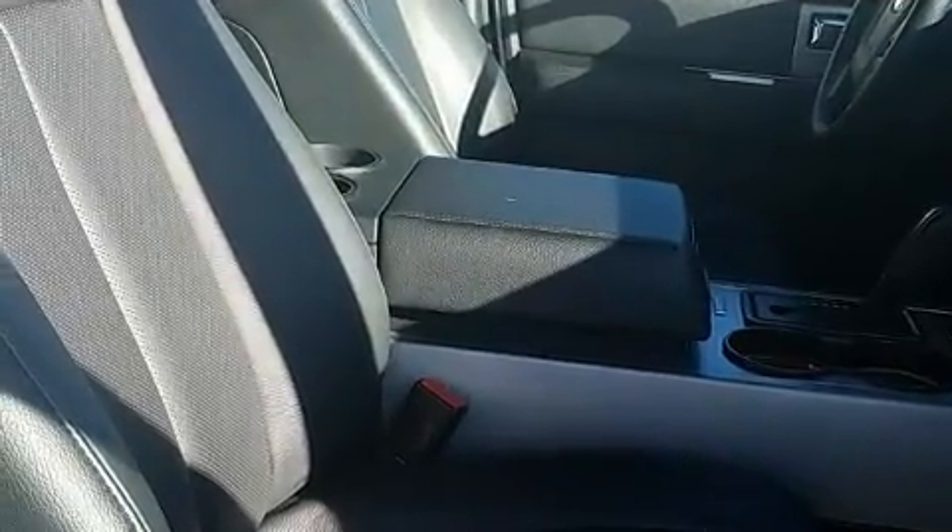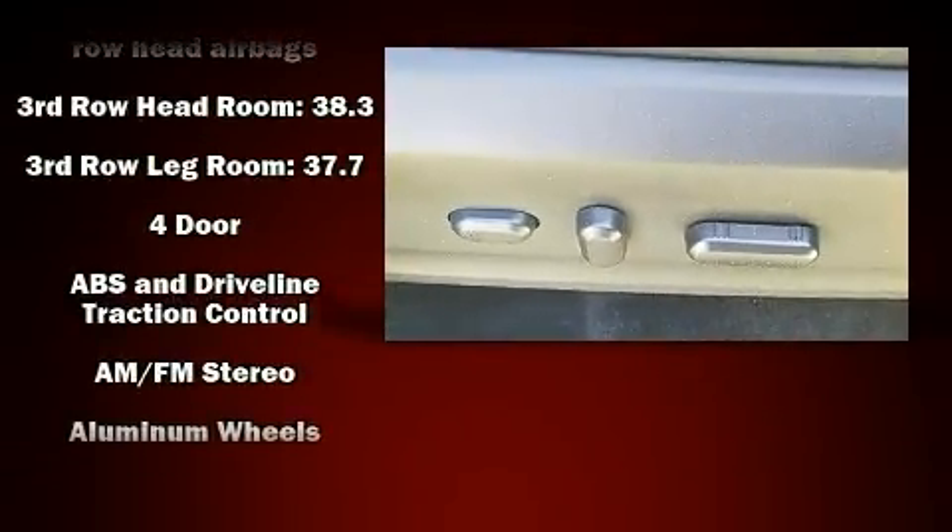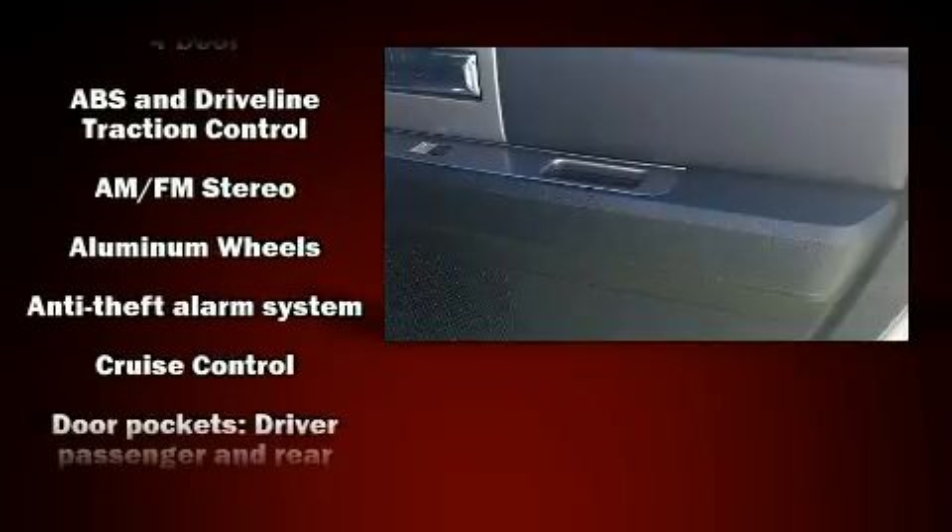Ford prioritized practicality, efficiency and style by including variably intermittent wipers, fully automatic headlights, heated door mirrors, adjustable pedals, a trailer hitch, a roof rack and more.